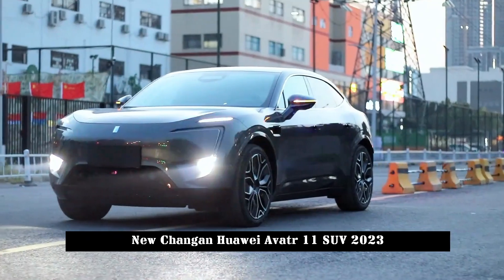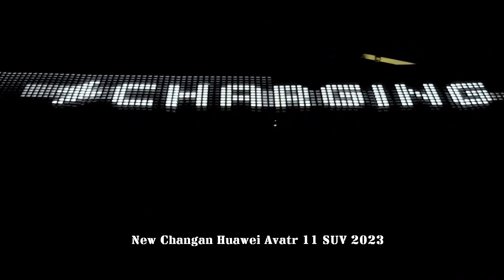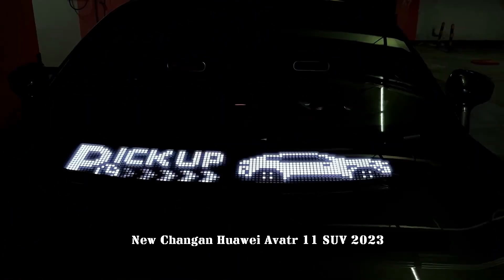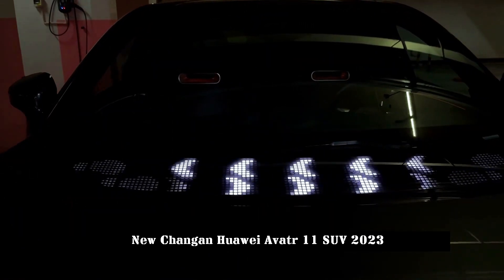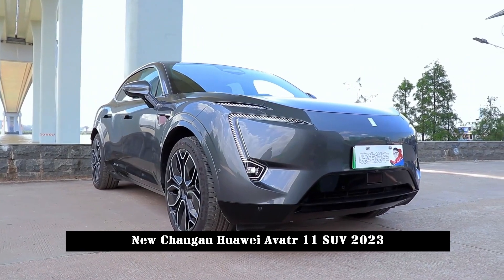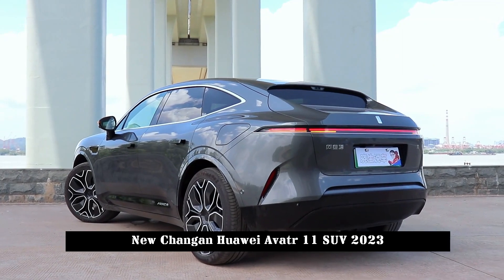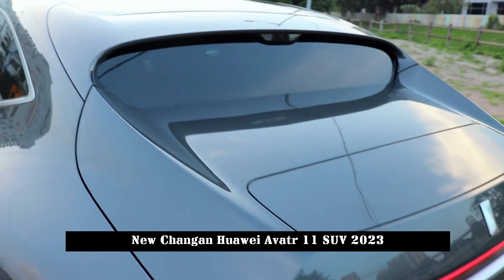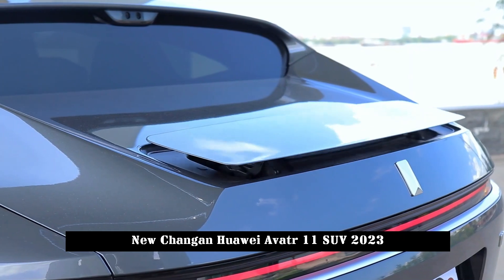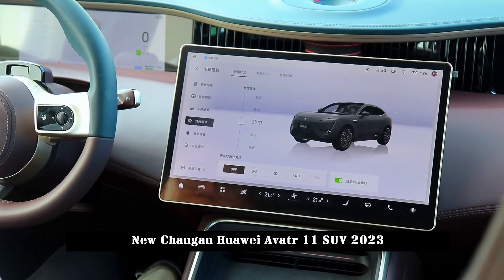Avitra 11 will establish a high-voltage fast charging network in partnership with energy company BP. The power of a single station can reach 480kW, and the maximum power of a single gun can reach 240kW, with the battery life lasting 200km after just 10 minutes of charging. This network will cover more than one city in the future. Avitra 11 can reach a range of 600km to 705km with a single motor, and 550km to 680km with a dual motor, perfectly solving battery life and charging concerns.